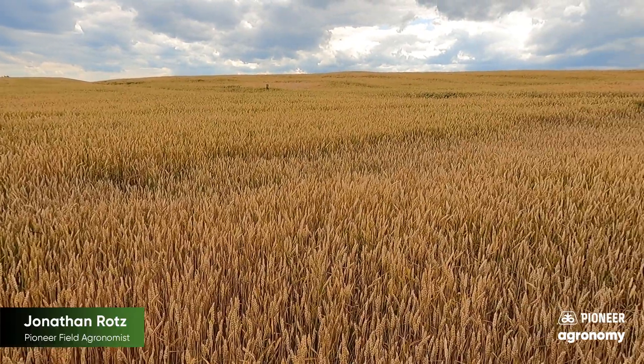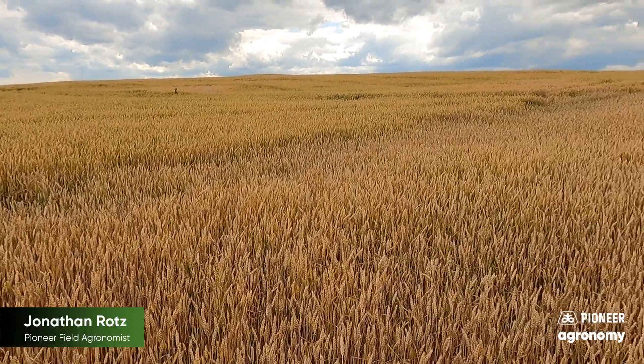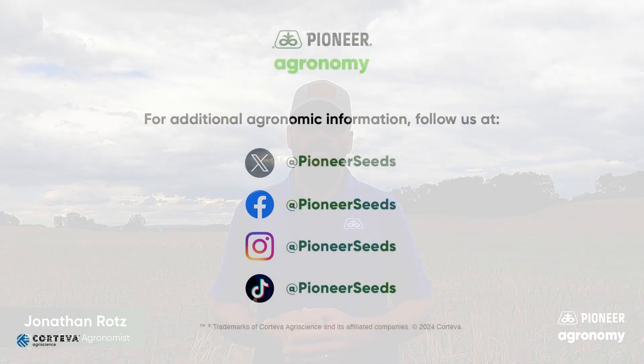With that, I hope you found this interesting and insightful. If you have any more questions on this or other agronomic topics, feel free to reach out to myself, your Pioneer sales rep, or anyone else. Have a safe and a great growing season. That concludes this Pioneer Agronomy video podcast. Visit our page on pioneer.com and follow us on Twitter and Facebook for more agronomy insights.